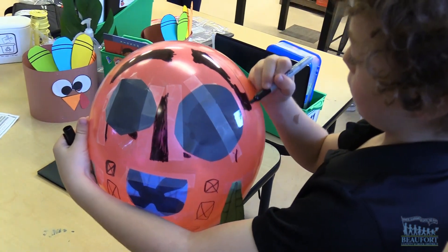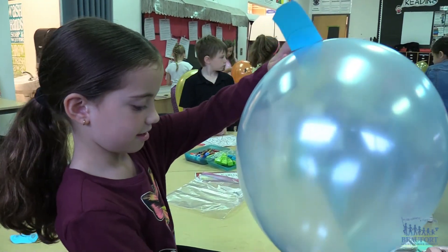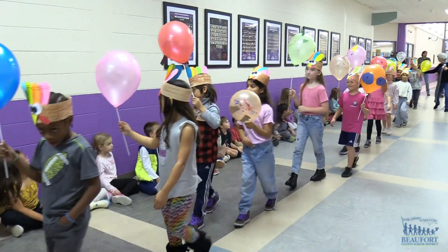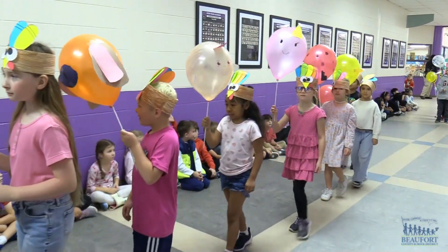Engineering is one of our encores here at River Ridge Academy, so they're learning the process of engineering. We've watched a few videos of the actual Macy's Day Balloon engineers and how they do that process, and we've kind of modeled the same with our students.